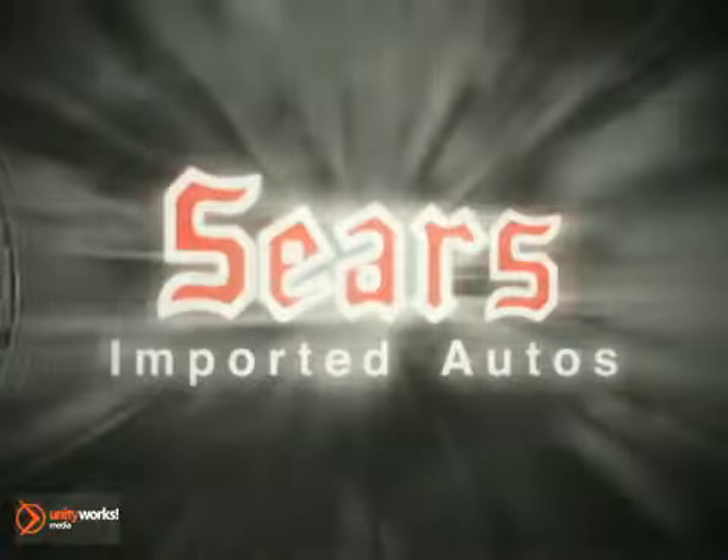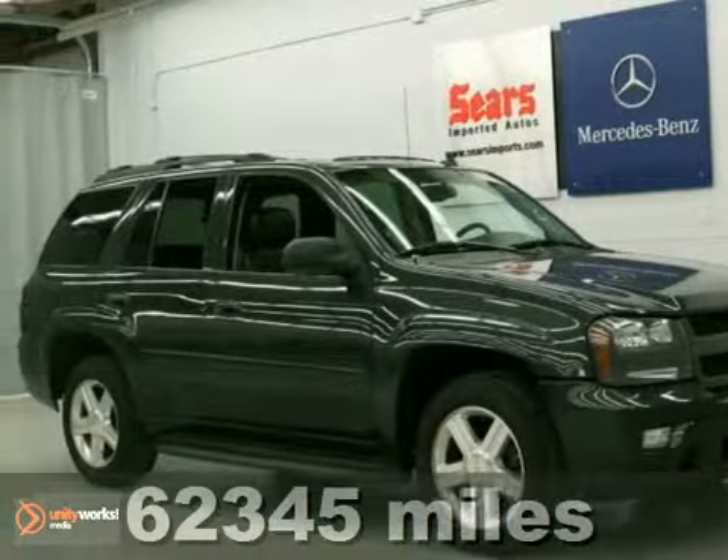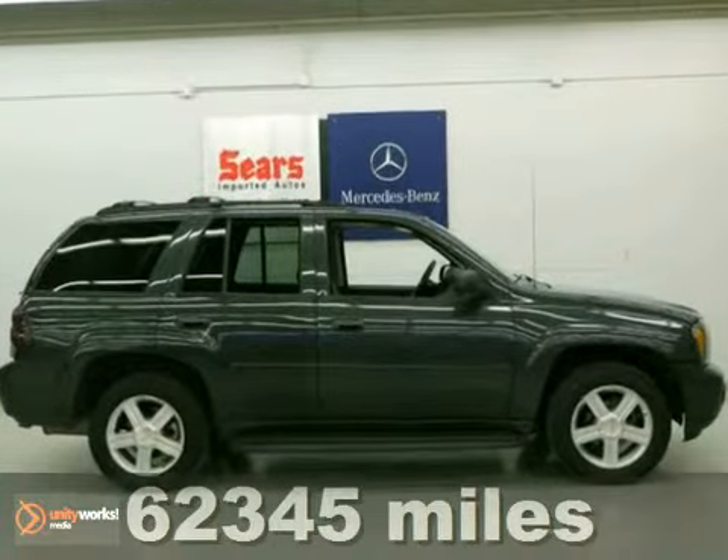At Sears Imported Autos, nothing gives us greater satisfaction than serving you. Here's the vehicle for you. Are you looking for a 2007 Chevrolet Trailblazer LT? You need to check this one out.